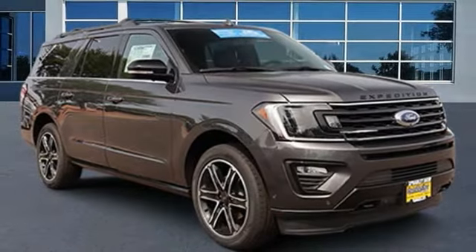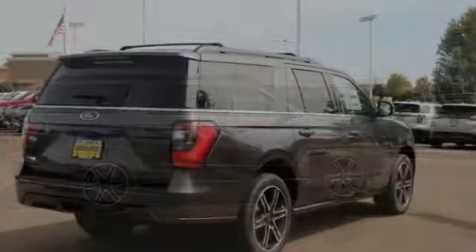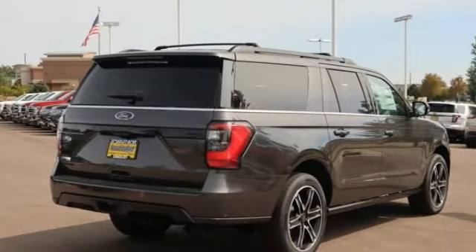Looking for the right vehicle? Check out the 2020 Expedition. Powerful, controlled, resourceful. Expedition.